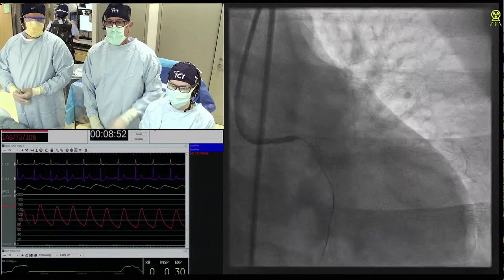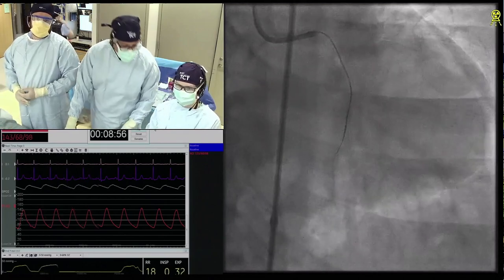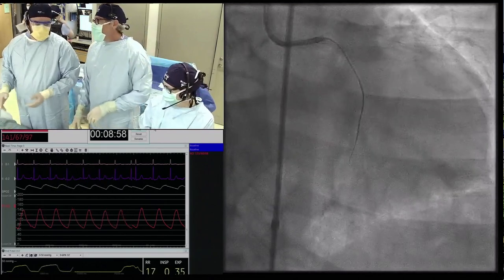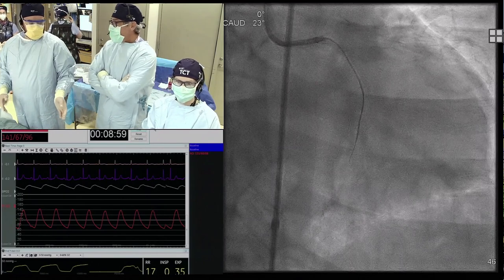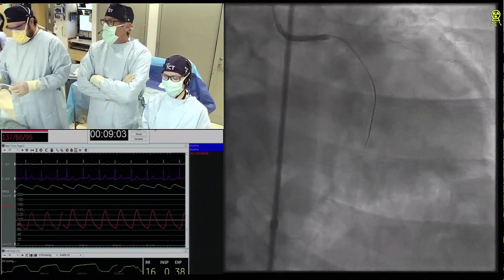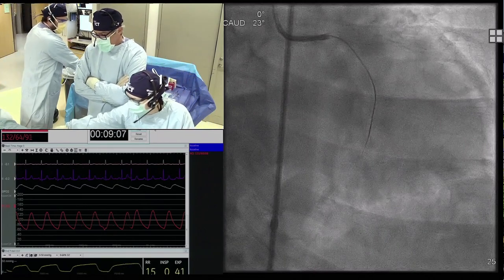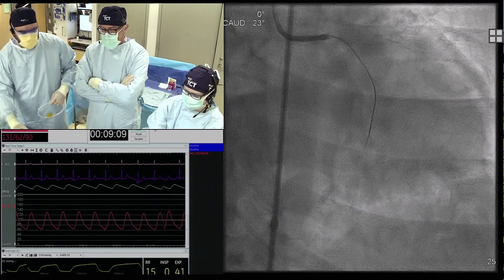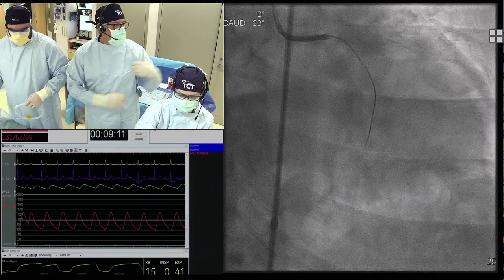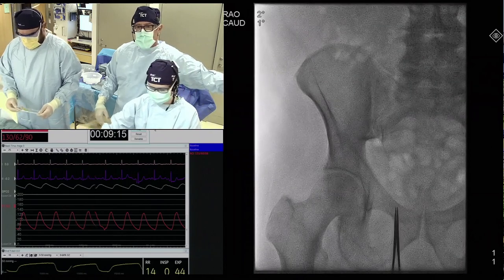Well, first of all, I don't know which wire she uses — it wasn't mentioned. It's a Hornet 14, Gerald. And we could pull back the microcatheter and redirect. It looks like we need a second plane — she penetrated the distal cap. So that was a nice, if it's a Gaia it would be the typical Gaia movement, but it happens with other wires.